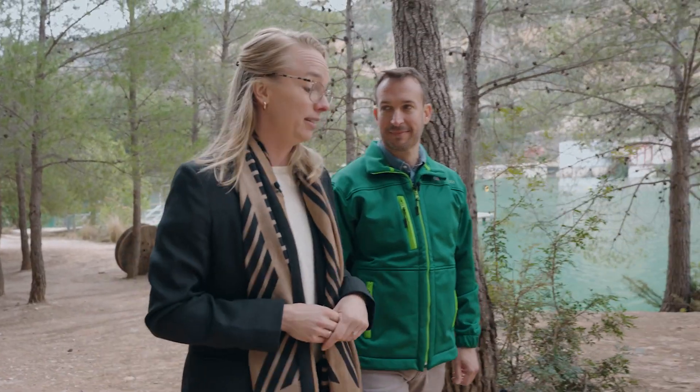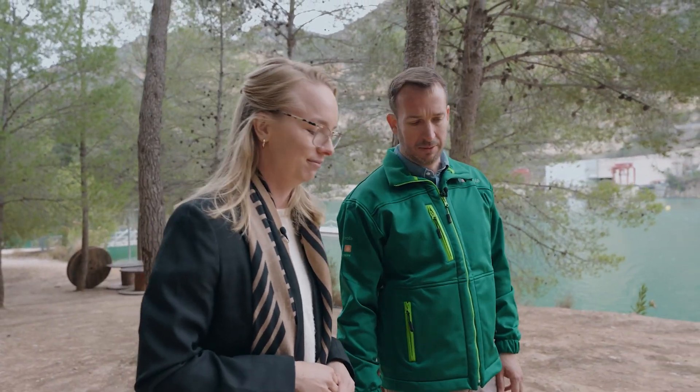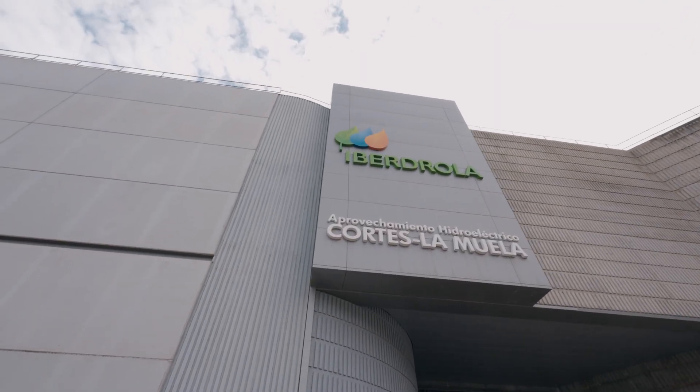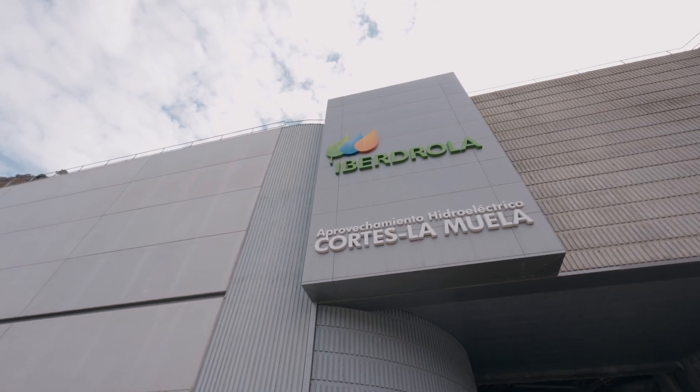Valencia was hit by extreme rainfall and flooding at the end of 2024. It was a really difficult day for everybody. In the case of the hydro business, we could manage everything properly in our dams and hydro plants because we have our staff well trained. We have special training programs in Madrid, so thanks to that, everything went fine.